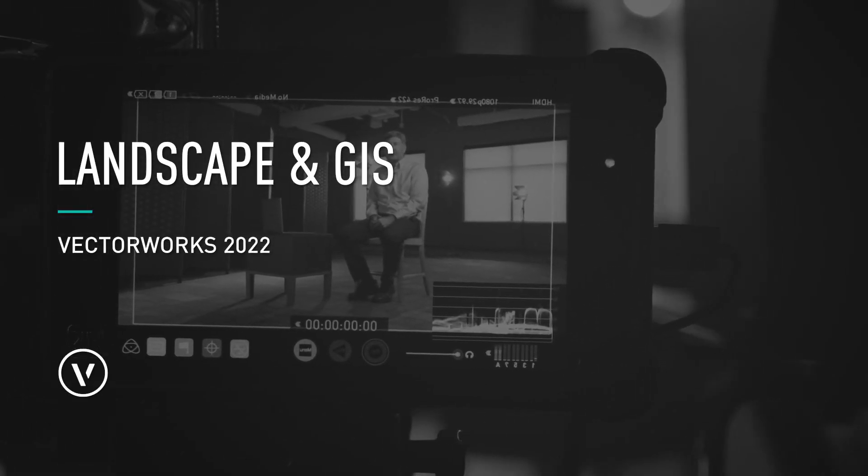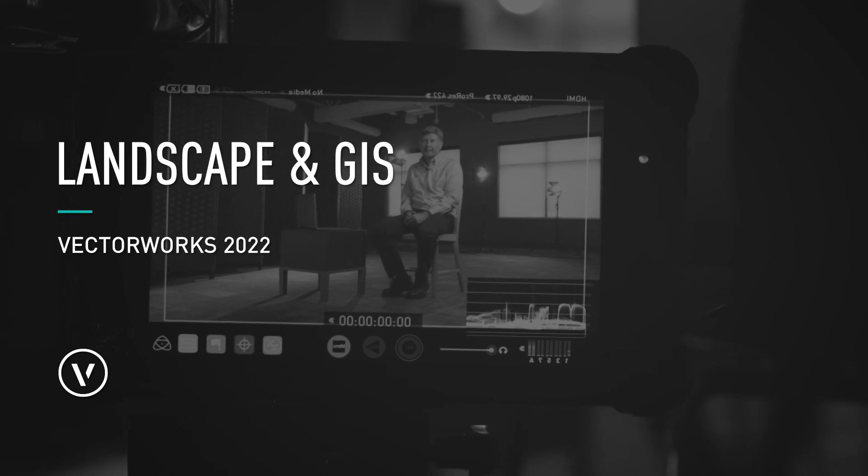Vectorworks Landmark is the BIM platform of choice for landscape professionals. We are investing in BIM for landscape because the process of BIM modeling gives you the power to optimize your designs.